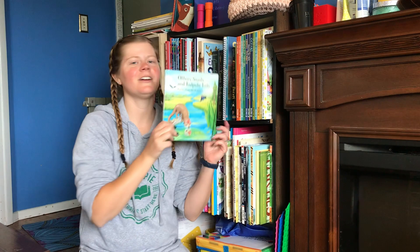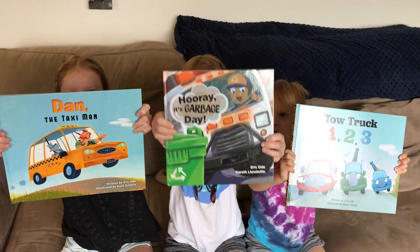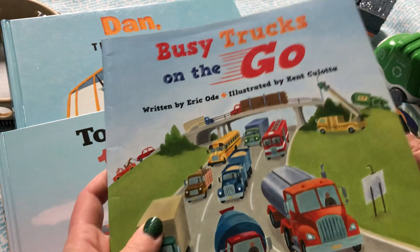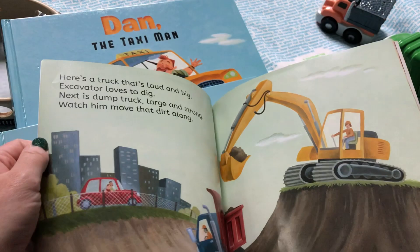Shell Miller here, and I'm going to show you today some books from our favorite author, Eric Odey! These four picture books are some of our family's very favorites that we go back to again and again. They all have a fun rhyming text and a sing-song cadence, which make them easy to read and memorable.